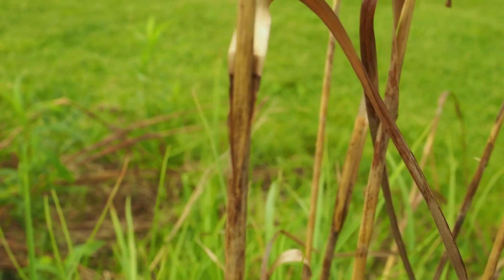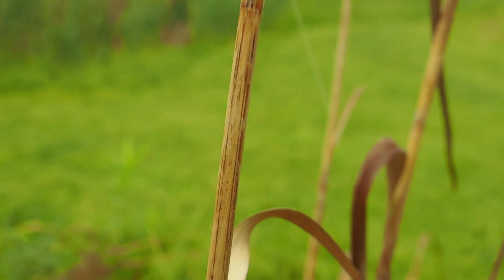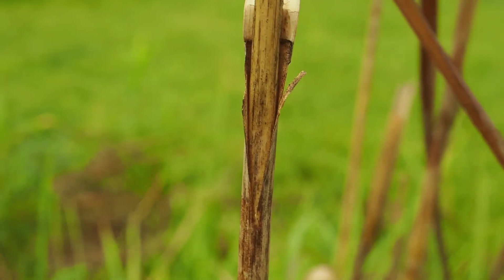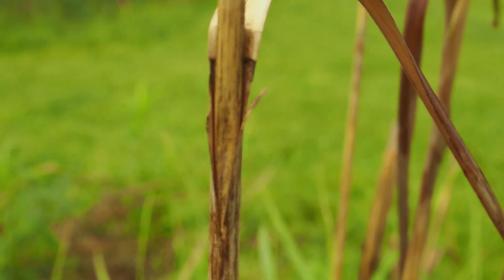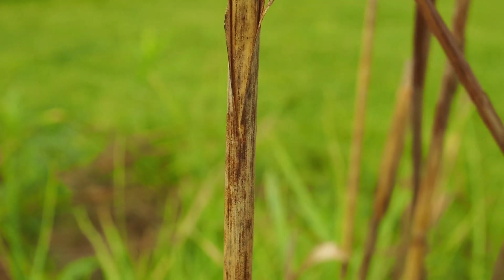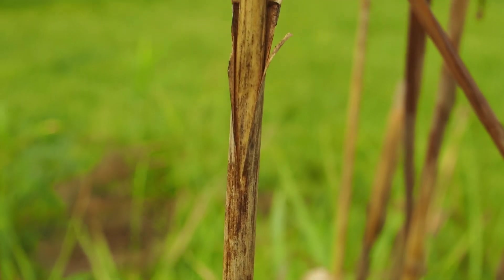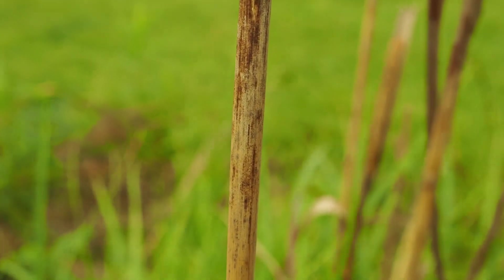A principal feature about sedges is: sedges have edges. They're famous for having triangular stems. This one is more obtusely triangular, but triangular nonetheless, with the leaves in three ranks. A feature about the leaves of graminoids — like grasses and sedges and rushes — is they have a blade and the part that wraps around the stem is called a sheath. And the sheath in sedges is closed. You'd have to sort of rip tissue if you were to remove this leaf from this stem because it's fused all around.